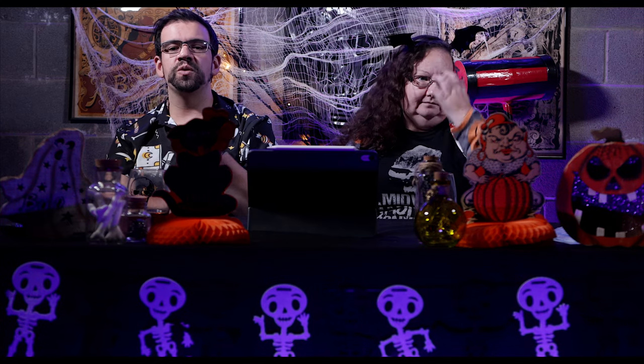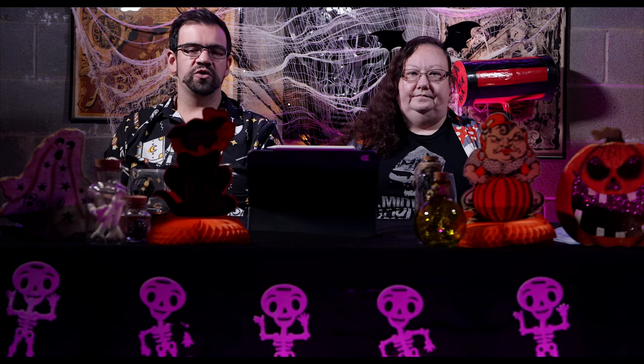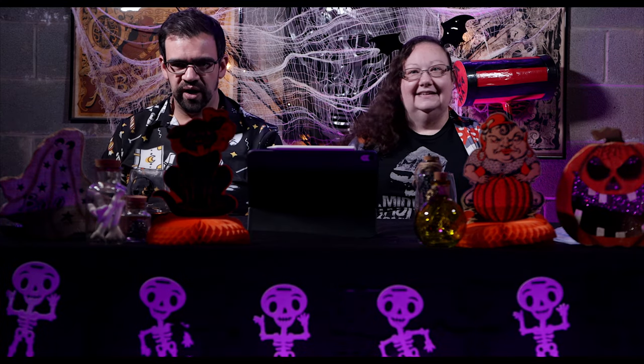This is actually the first corn maze Kim's ever done. I've done corn mazes before but this is my first real haunted corn maze. There are many out there that say it's a corn maze but it's really a corn trail where you're just walking on a predetermined path and there's really no way to get lost. No — this one is a giant corn maze.